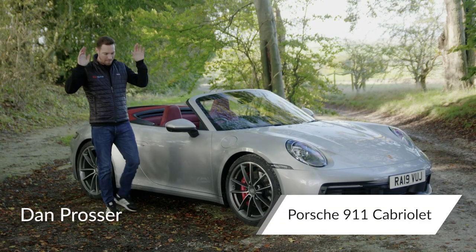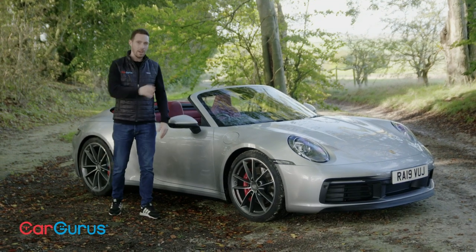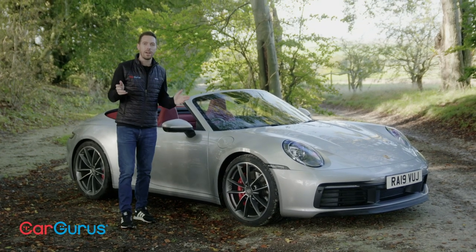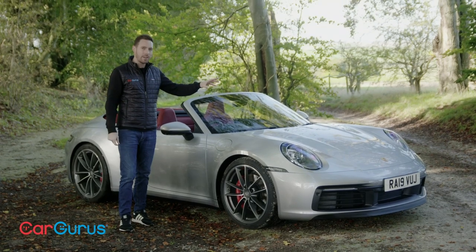A new Porsche 911 is big news in the car world, and people like me tend to get very excited about it. Earlier this year the 992 version replaced the 991. We've already reviewed the coupe and now it's the turn of the Cabriolet.